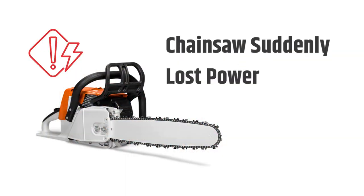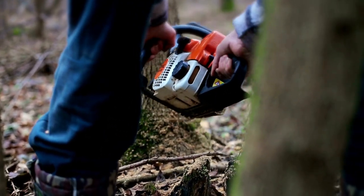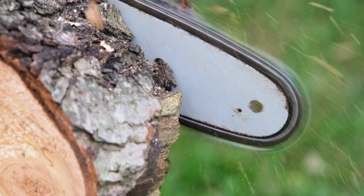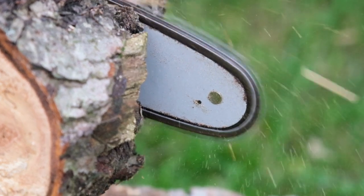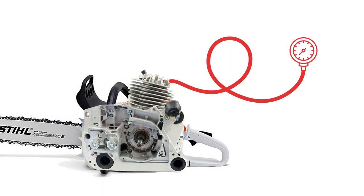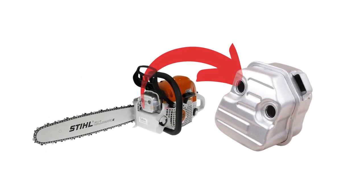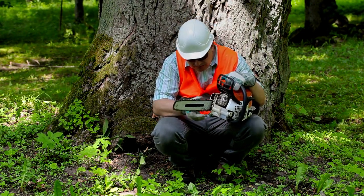The Stihl MS-391 might suddenly lose its power. This is a serious problem, as power failure will immediately stop the engine and interrupt the chainsaw's rotation, potentially leading to severe accidents during heavy woodworking projects. The problem might occur due to several reasons. Check if you are using old oil — if so, change it. Figure out if there is any air leakage. A clogged or restricted exhaust can cause the engine to lose power, so check the exhaust for any signs of blockage and clean it if necessary.